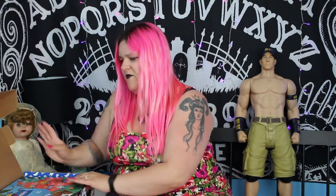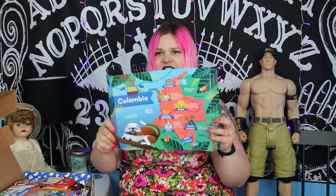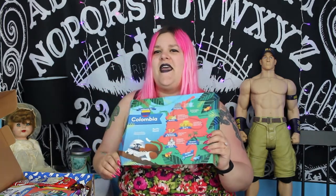Are we Colombia? We are Colombia. Oh! A tamarind is a fruit — I was confused, obviously.